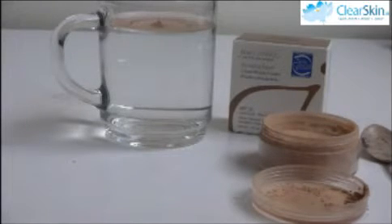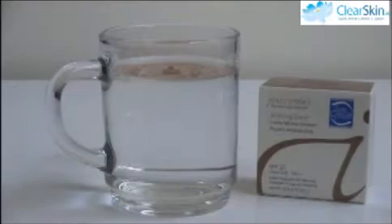As you can see, this one is a true mineral makeup. It's not making the water cloudy — it's staying on the surface. So that tells us it would stay on the surface of your skin. It wouldn't seep down into your pores or clog your pores. So this one passes the test. This is a true mineral makeup.